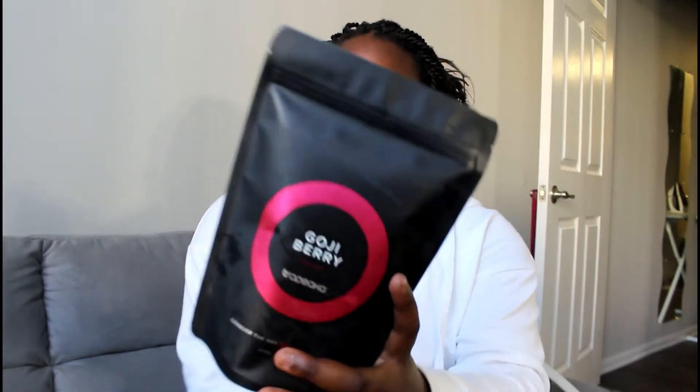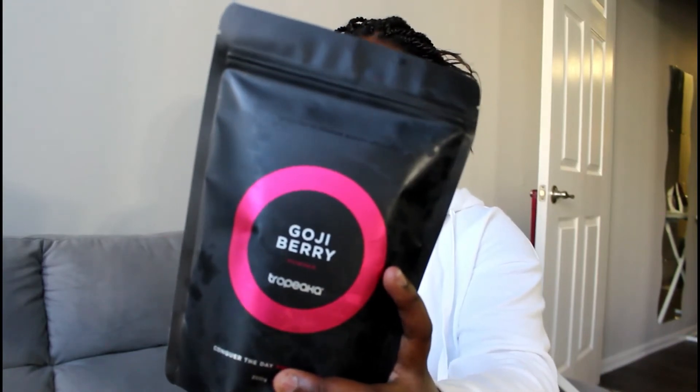Then I have the Goji Berry Powder, which I haven't opened yet. I've only had goji berries in their natural state on top of a smoothie bowl or in a smoothie, so I'm trying to figure out what I can add it to that it will go well with. If anyone has recommendations on what I can mix this with that'd be great — I might just try it in a smoothie bowl. This one is really high in antioxidants and provides a lot of vitamin C.